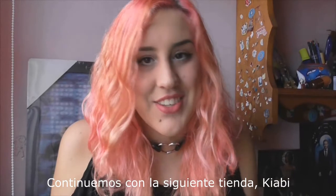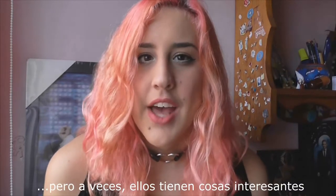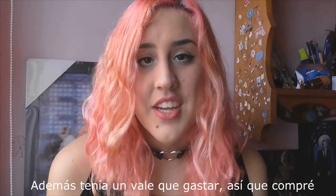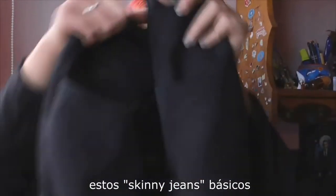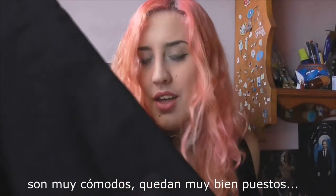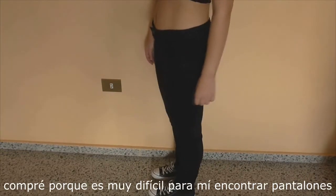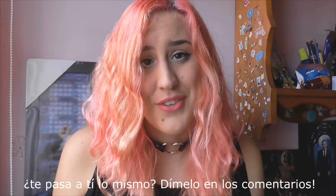The next store is Kiabi. This store doesn't belong to my favorites but sometimes they have interesting things with a good price, and I had a budget to spend. I bought these basic skinny jeans that are really comfortable and fit so well. These jeans weren't on sale but I bought them because it's really difficult for me to find pants that I like.